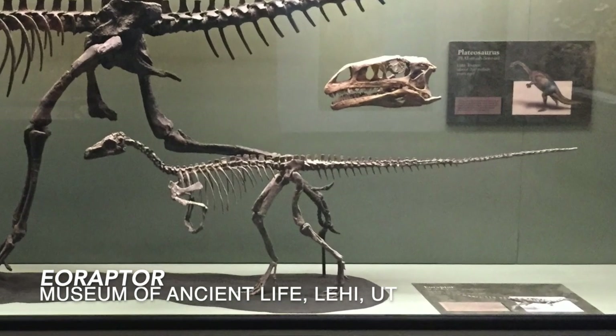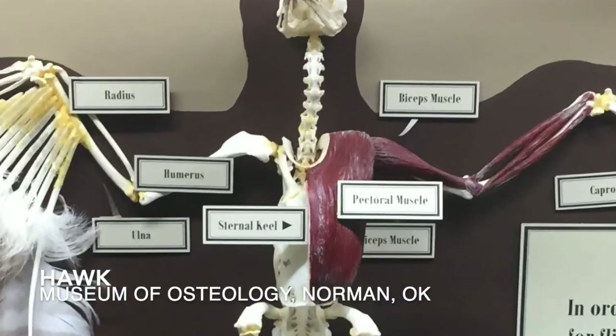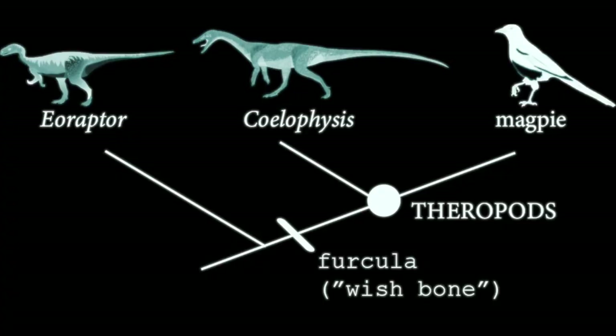This puppy-sized animal had the smooth gait of a dinosaur, but not the furcula that we find in more derived theropods. That wishbone is what sets theropods apart from other more basal dinosaurs.